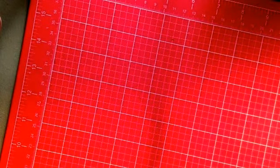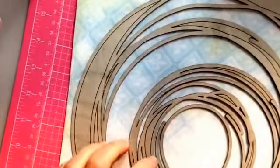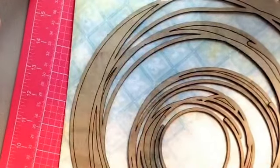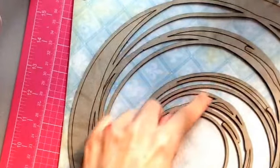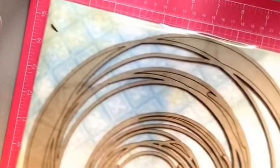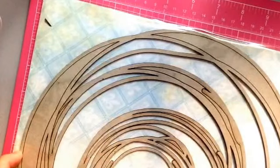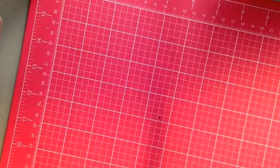The last Blue Fern chipboard I got was the Graduated Circles, and there are a few different sized circles — looks like about five or six of them. The biggest one is about twelve inches across, so it's pretty big. And that's my Blue Fern Studio stuff.